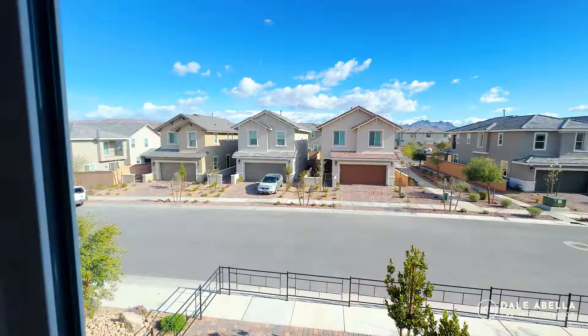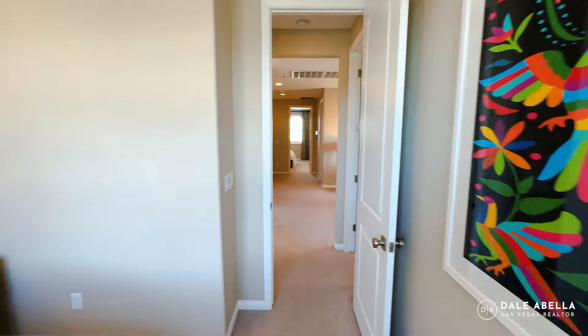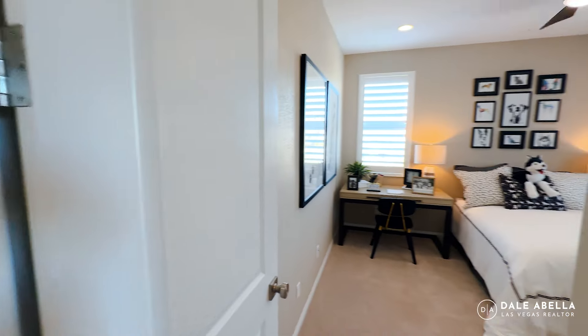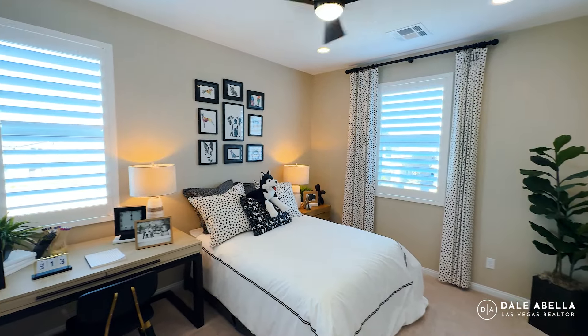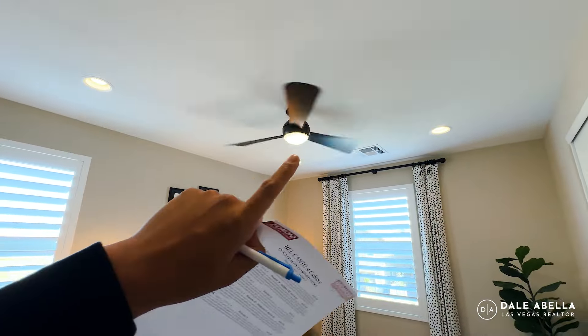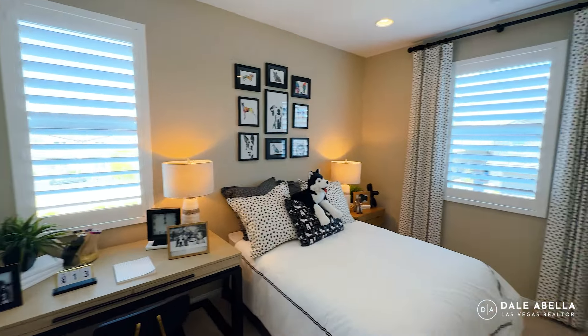Across the street those are single-family homes. This is guest bedroom number two. For the spec homes, most likely you won't have lights in the ceiling, but you will have the pre-wire for a ceiling fan up there so you can set up a ceiling fan with a light.